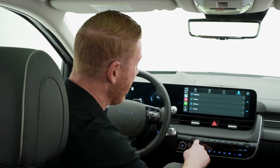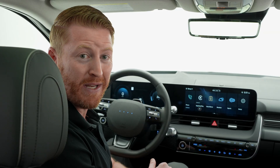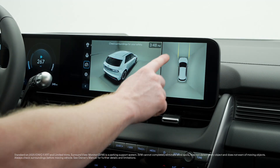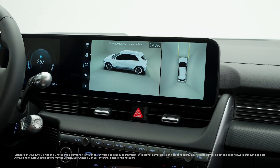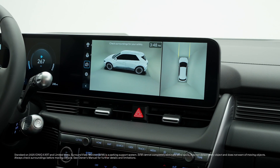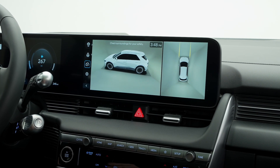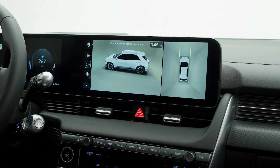For some advanced tech that can really help when you're trying to park, both the XRT and Limited trims have surround view monitor. This gives you a 360-degree bird's-eye view around the vehicle using cameras at the front and rear and mounted beneath the side mirrors. It can be set to turn on automatically every time you put it in reverse, or activated by pressing the parking view button on the center console.